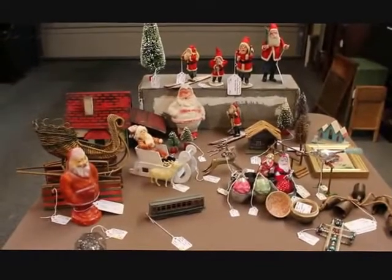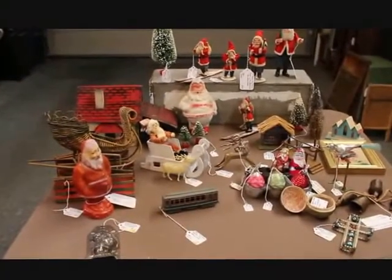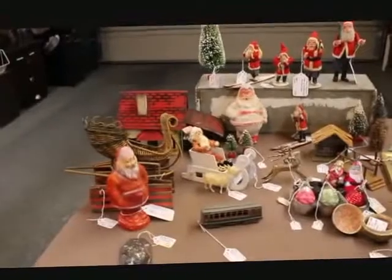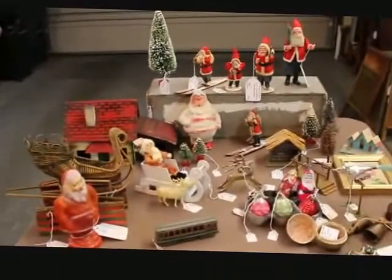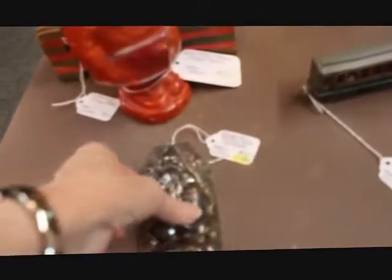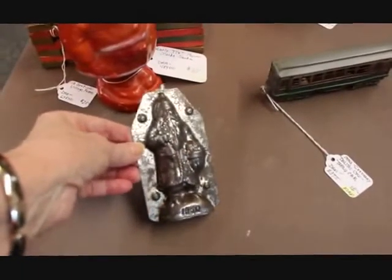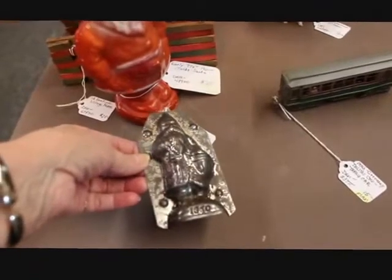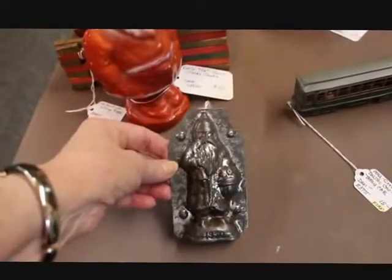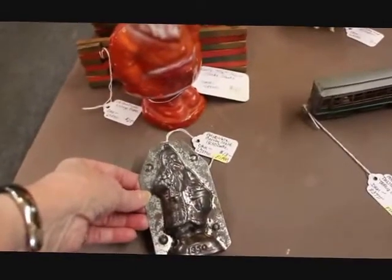I've got quite a few things to show you, so let's just get right in. I hope I don't forget to give you the prices on things — sometimes I overlook that, so if I do just send me a comment. Okay, I've got a lot of my Christmas merchandise right here set out on this table. This is a Bell's Nickel type of Santa — it's a candy mold and it does have a date on it. That piece is $13.